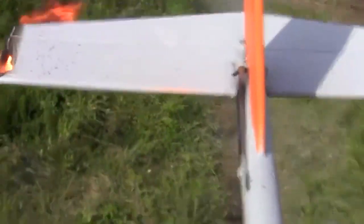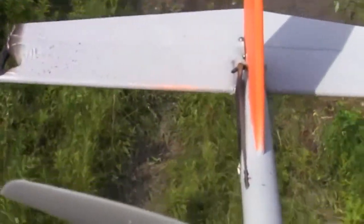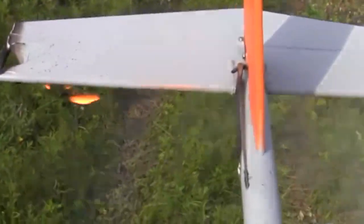During previous tests in rugged terrain, the compact laser tracked and lased a tethered UAV. Watch the silent, invisible laser suddenly ignite the vehicle. If you were on the receiving end of laser energy, you would have no idea where it was coming from or what was even happening.